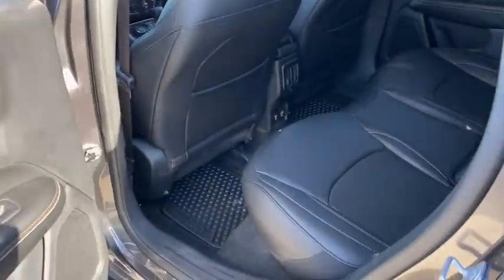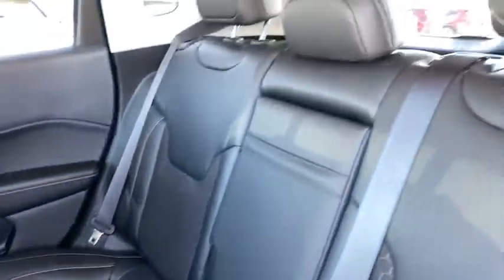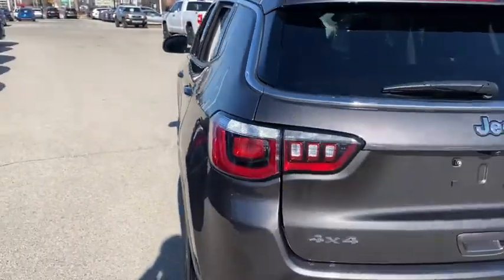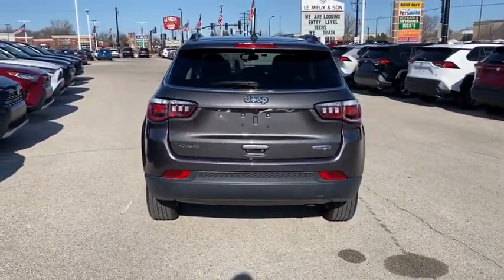This vehicle is CARFAX certified, one owner, and qualifies for CARFAX's buyback guarantee. A vehicle like this doesn't come along every day. Come in and get it before someone else does.